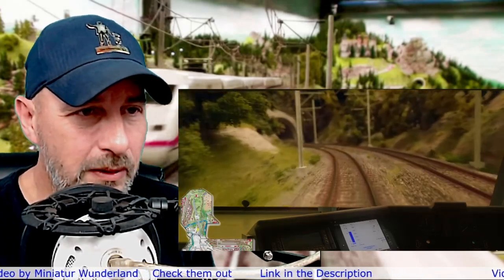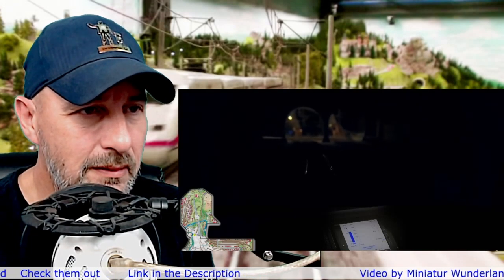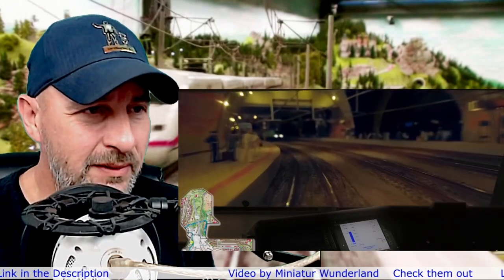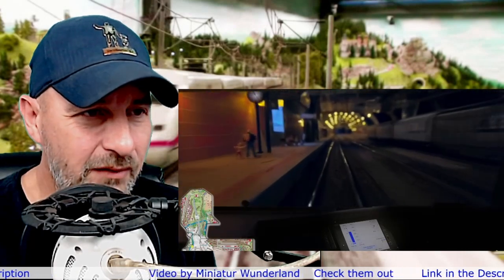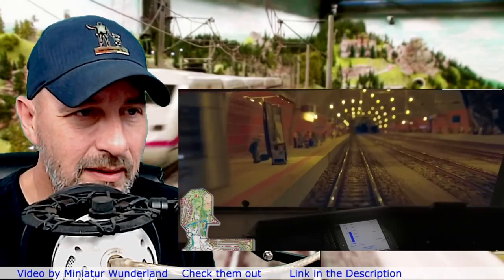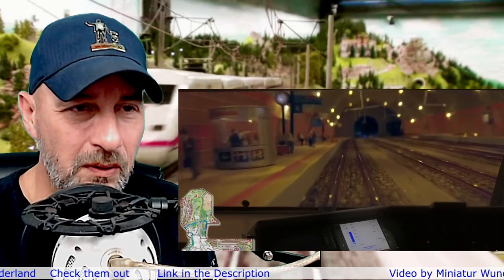Coming back around — looks like we're going to go into a tunnel. Feels like the train kind of slowed down too. Look at this area — this looks amazing. All the people just standing there waiting on the dock for the train. Look at all the lights going through here, just looks amazing. I do love how they simulated almost like you're inside the train at the controls on this video.